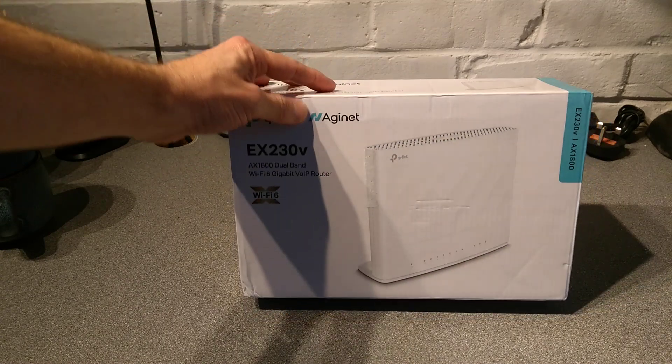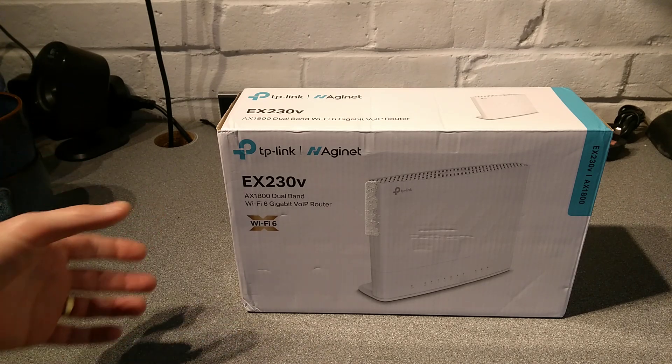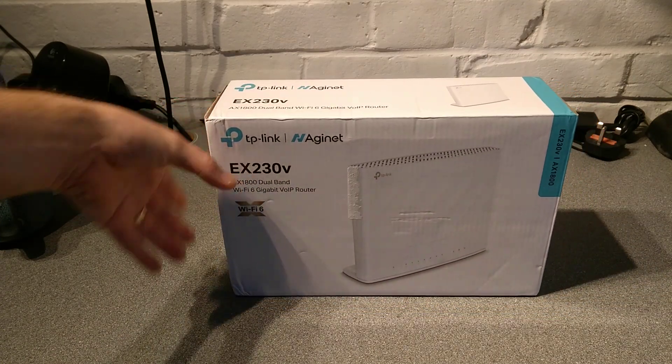The Aginet or H-Aginet brand is what TP-Link sell to internet providers, so if you go out to a shop you won't be able to buy this just off the shelf.